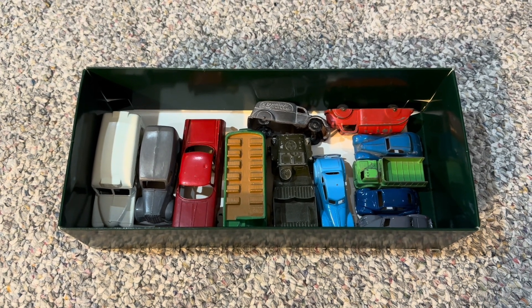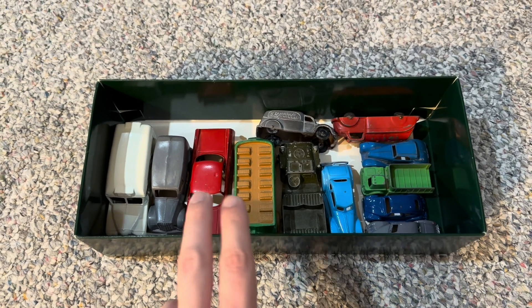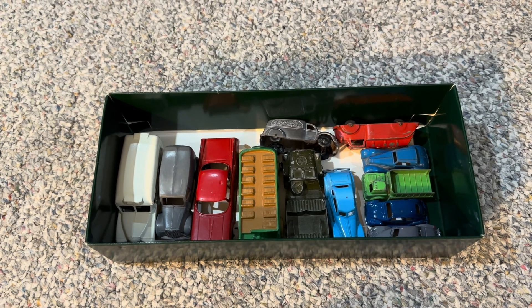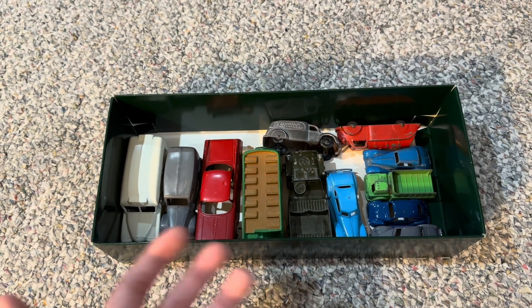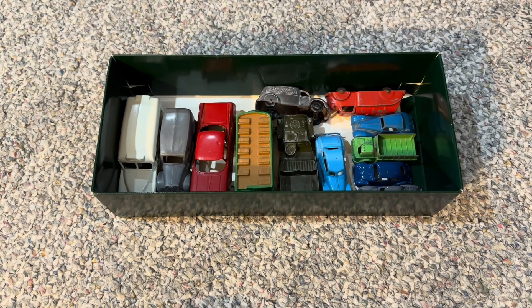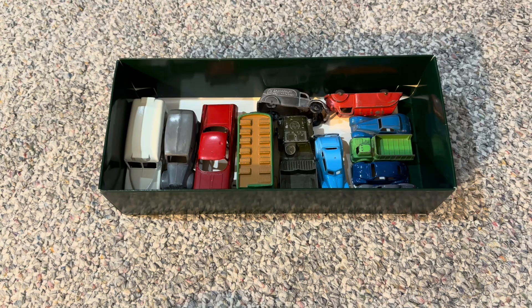Hi everyone, welcome back to the next diecast. A little while back I did a video where I showed off my small collection of older, pre-1950 era model cars, mainly made by Tootsie Toy and the likes of them.